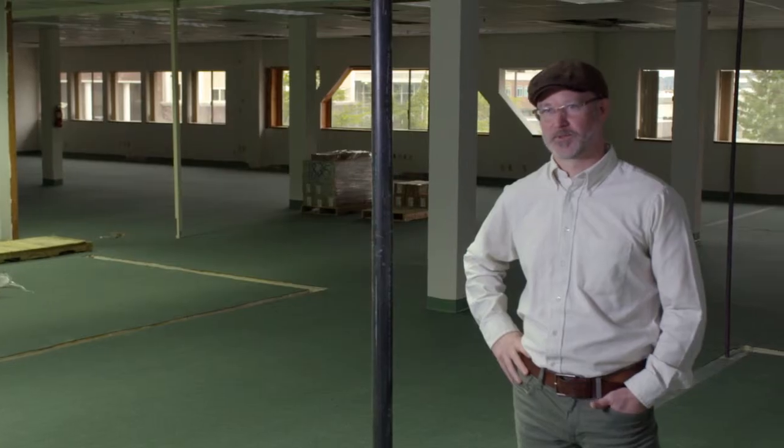My name is Tony Simon. I'm an energy systems engineer. I really enjoy energy efficiency because it helps people save money in their business and improves their bottom line. My name is Luke Howard. I'm with the Washington State University Energy Program. I'm a building science specialist. I've been in the industry of energy conservation, indoor air quality, and sustainable buildings for over 10 years.